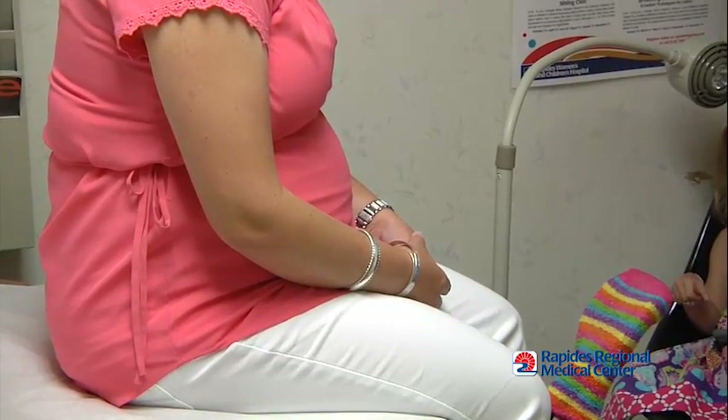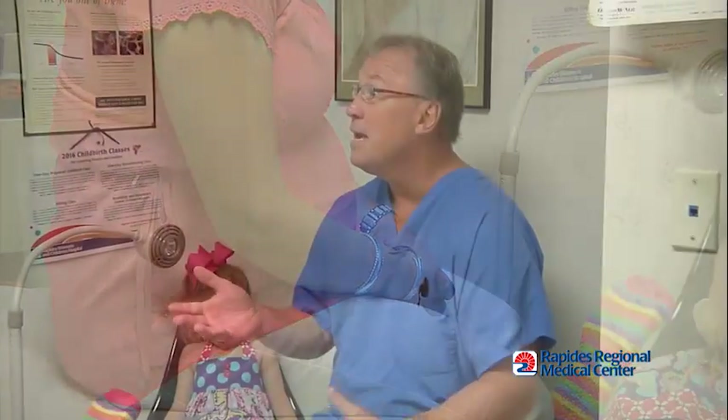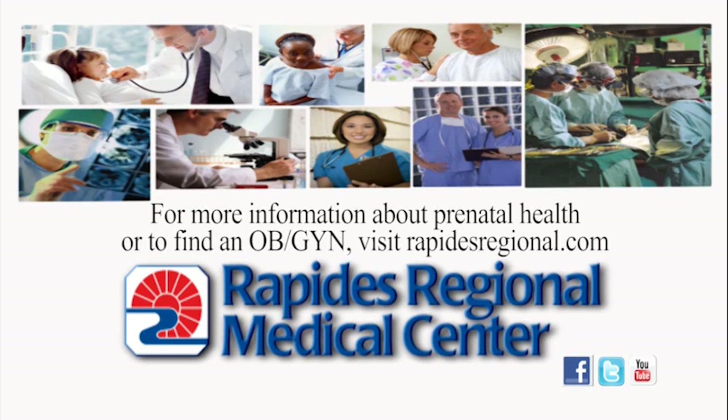The most important thing expectant moms can do is attend their prenatal visits and keep an eye on blood pressure. Our goal is a healthy mom and a healthy baby. For more information about prenatal health or to find an OB-GYN, visit rapidesregional.com.